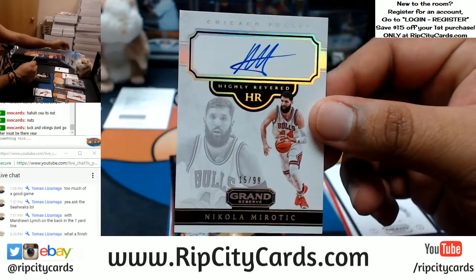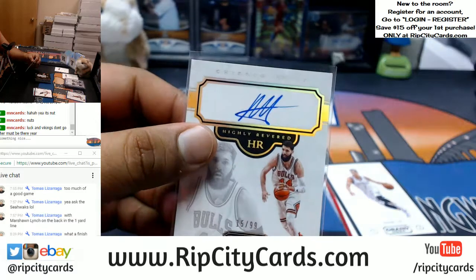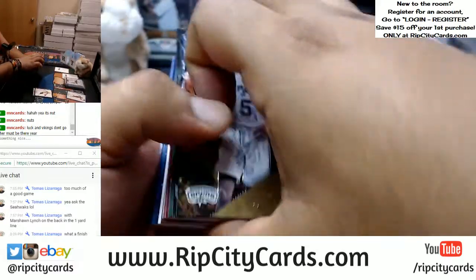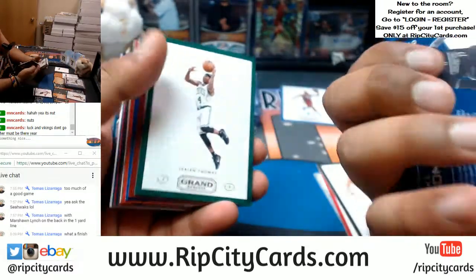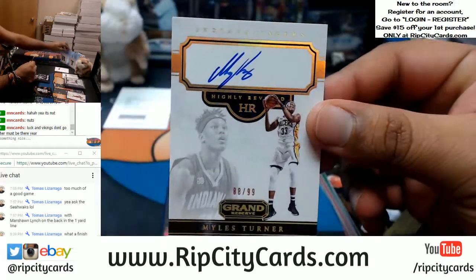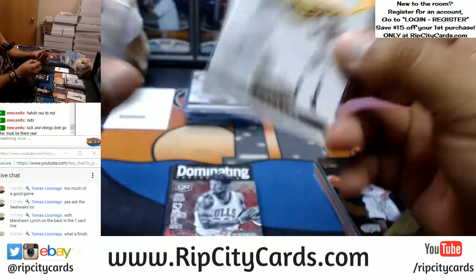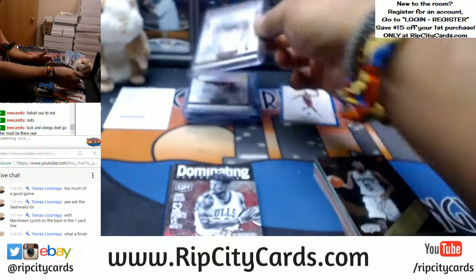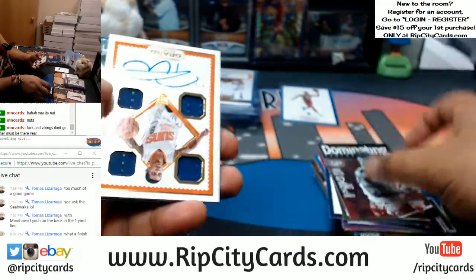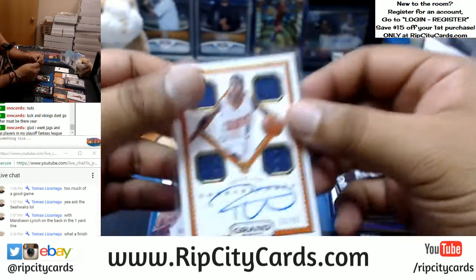All right, for the Bulls: Nikola Mirotic, numbered to 99 — cool, slick-looking card, on-card auto too, very nice. What else? Miles Turner, numbered to 99, for the Pacers. Go ahead and top-load that. And for the Suns, an RPA of Tyler Ulis — quad relic and on-card auto for the Suns. That's nice.